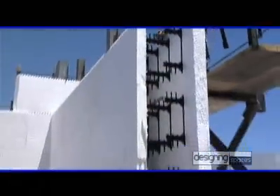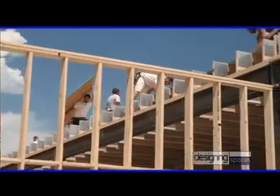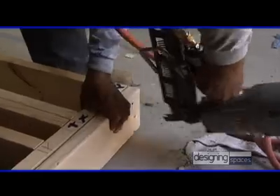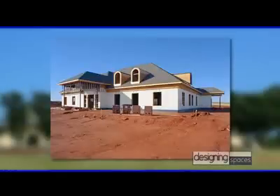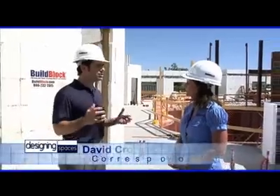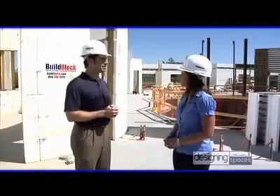We all want our new homes to look good, be strong and well-constructed, be safe, and cost-effective. Nowadays, construction companies and homeowners are also concerned with the impact their home may have on the environment. Engineers and architects have pushed beyond traditional wood frame home construction, and the results are creating a new generation of both environmentally friendly homes and happy homeowners. The home constructed behind me is a perfect example. And with us today we have Athena Davis from the award-winning national manufacturer BuildBlock Building Systems ICFs, to share what makes this new home so different from traditional construction. Athena, thanks for coming out to be on Designing Spaces.